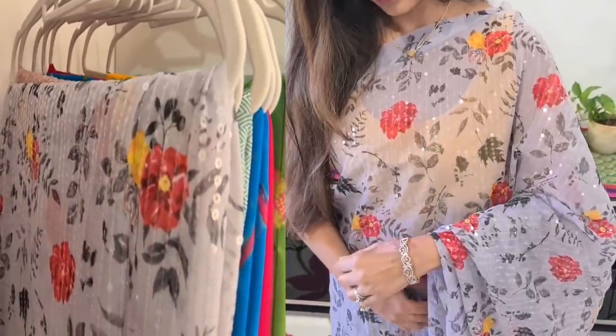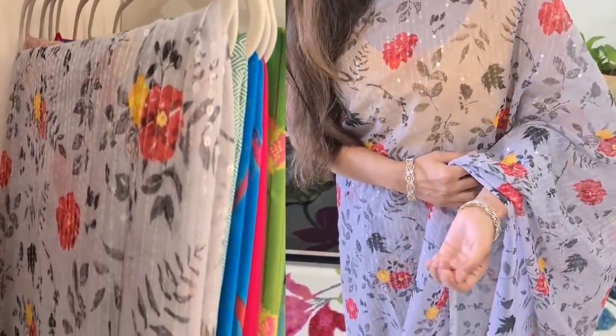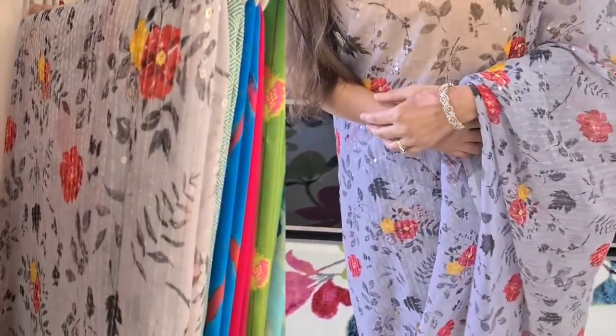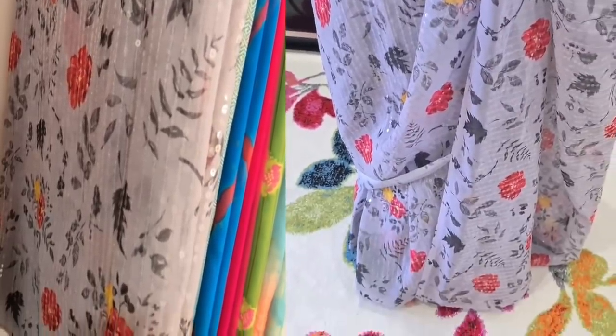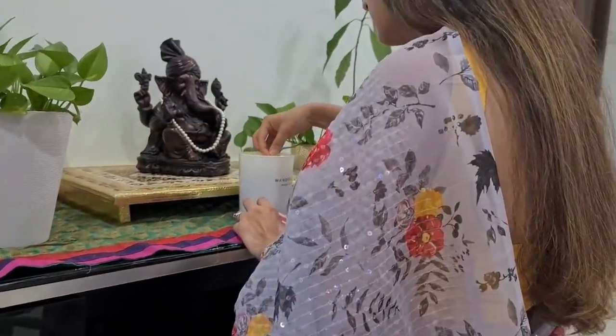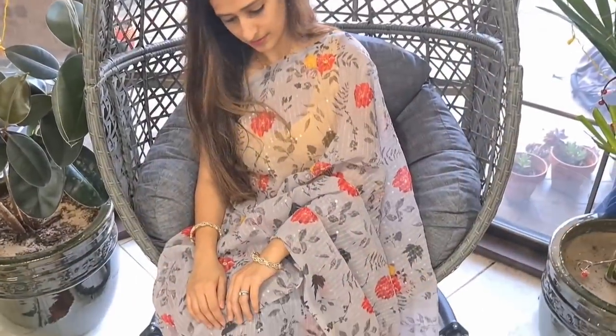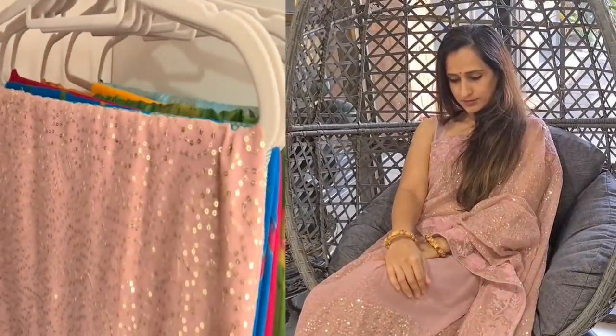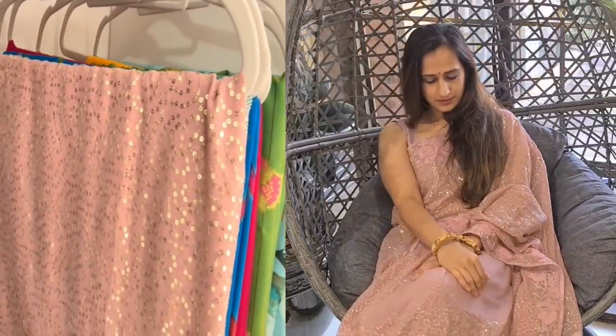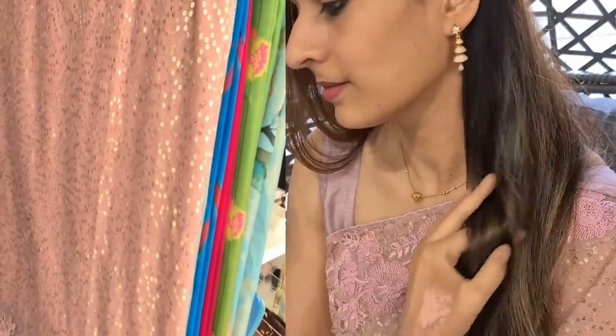Now I'll show you a few saris I received from Sia Fashion. They have an amazing collection of ethnic wear — from saris to salwar kameez to men's and kids' traditional Indian ethnic wear. This gray one is my personal favorite; it's lightweight yet perfect for any party or festive occasion. This other one is a party-wear saree full of sequin work.